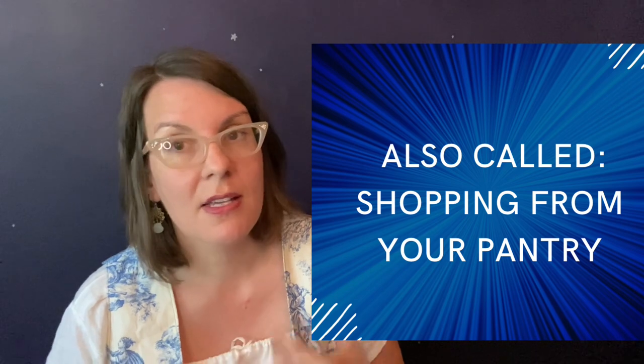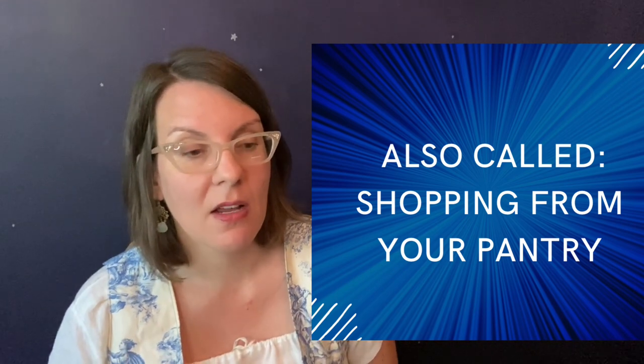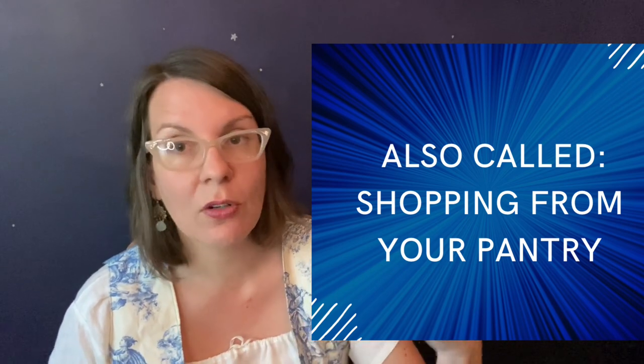Making a concerted effort several times a year to eat down what we have in store means I'm not having expired food in the cabinet and I'm not donating things to the food pantry just because they've lingered too long. I am making an intentional effort to eat what we have on hand before I go to the store and purchase anything new. It's also a great way to make sure any impulse purchases eventually get used.